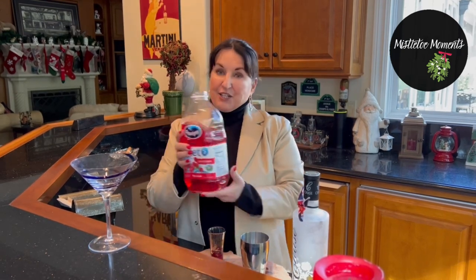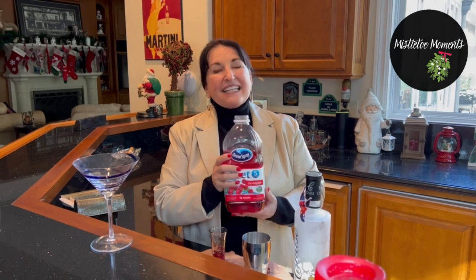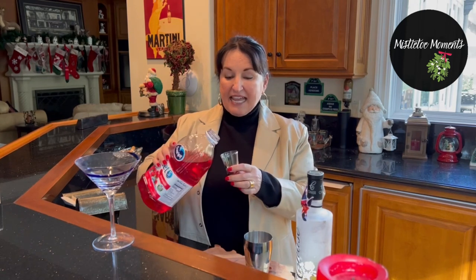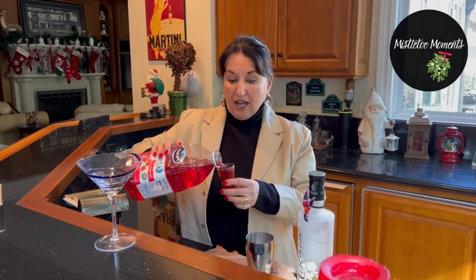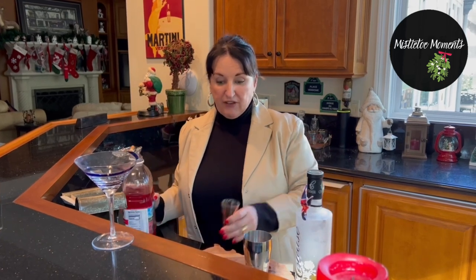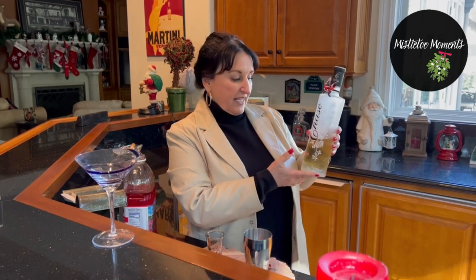I decided I would share what I do just to keep the calories down but still make it fun and festive. The first thing I do is go with the diet cranberry. Don't judge me, but the sugar in the other cranberry juice just adds on, and I'd rather have a piece of cake if I'm quite honest. You take your Christmas shot glass and pour in a shot of cranberry.